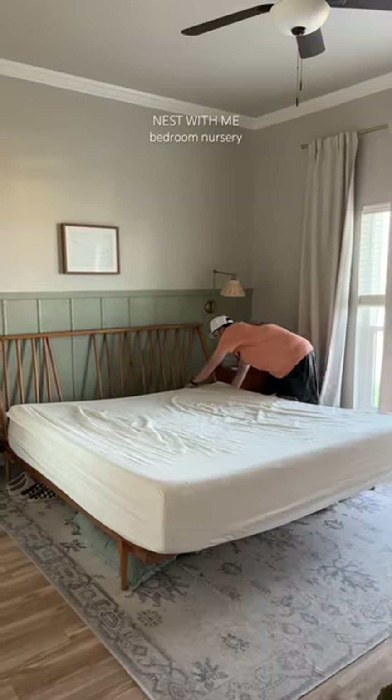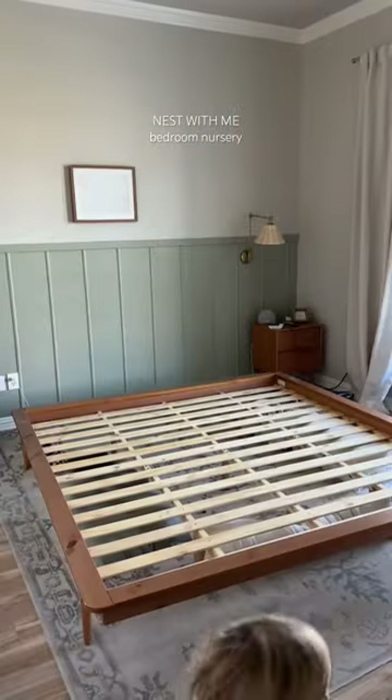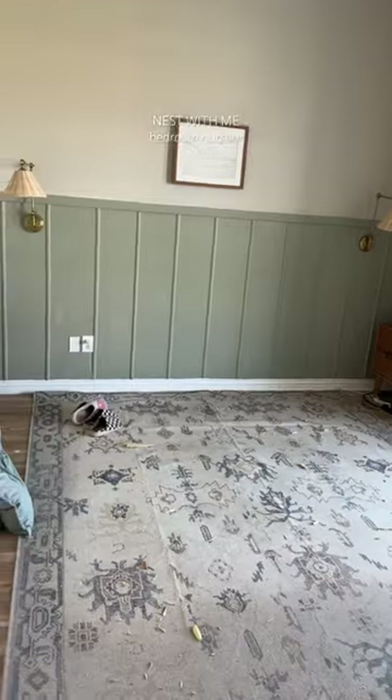Countdown to the baby is on, so it's time to get this bedroom together. I plan to have the baby sleep in my room with a bassinet for the first while. My first son slept in here longer than I care to admit, so we'll see how this one does.